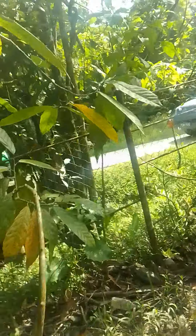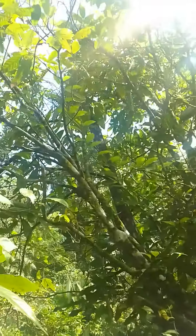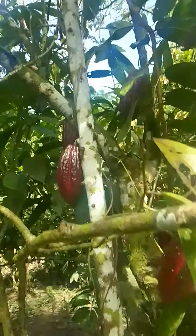This is as opposed to the tree right next door here that does not even have a pod. Compare that to the tree right here — look at this!